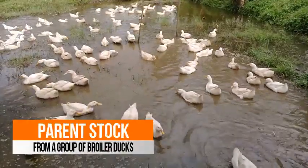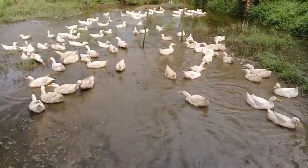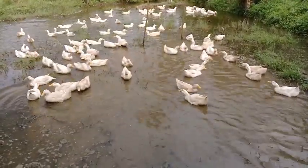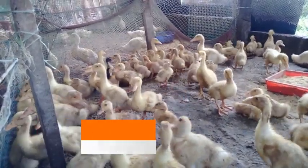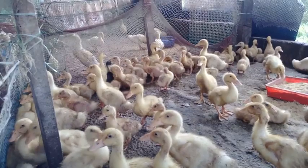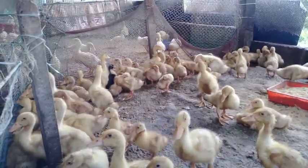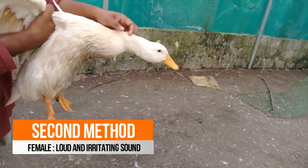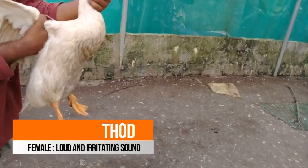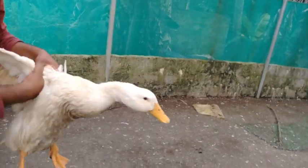Here we are going to talk about how to select the parent stock from a group of broiler ducks. Vent sexing is one of the ways to identify the sex of broiler ducks, but it may cause harm to the ducklings if done by an inexpert person. So, this is the second method to determine the sex of broiler ducks — in this method, we can identify the female ducks through their sound.